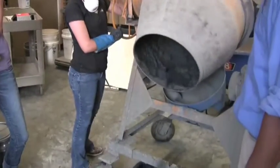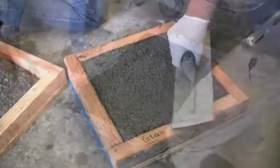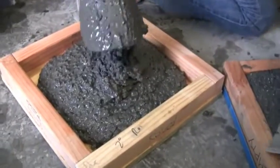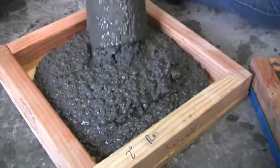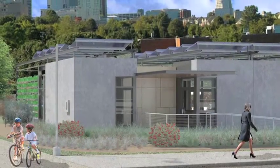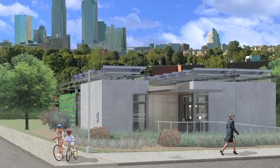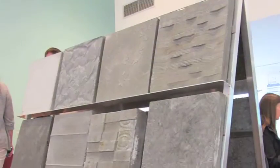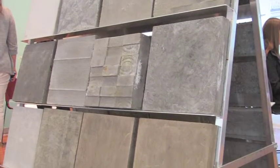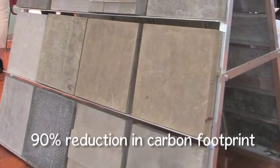Envisioned as an urban infill project for young professionals or empty nesters, the home's design begins with an ancient urban building material expertly modified to become eco-friendly: precast geopolymer cement concrete. Aesthetically versatile but always appropriate to a city setting, the concrete provides a sound barrier to the noise of the city. Urban Eden replaces the Portland cement binder in conventional concrete with a geopolymer material that offers a 90 percent reduction in carbon footprint.